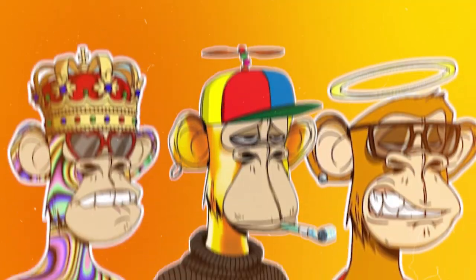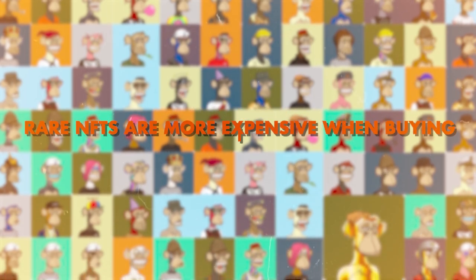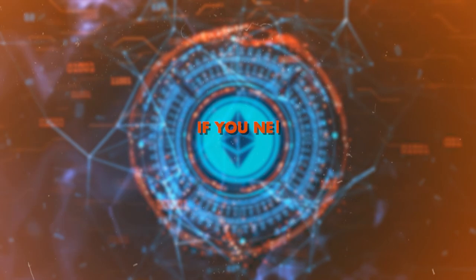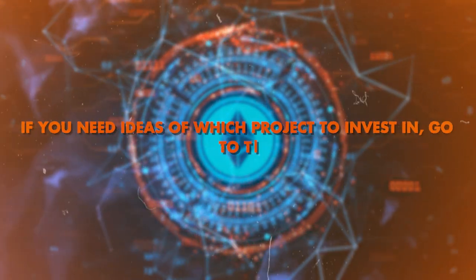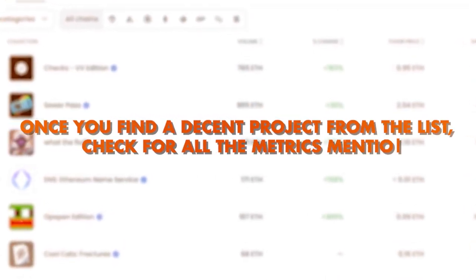As a rule of thumb, rare NFTs go for 3x the floor price. Word of caution: rare NFTs are more expensive when buying and have fewer buyers, so it will be harder to get rid of them. If you need ideas of which project to invest in, go to the trending section on OpenSea and look at the best performing collections. Once you find a decent project on the list, check for all the metrics mentioned above.